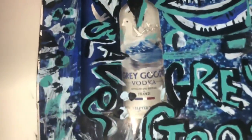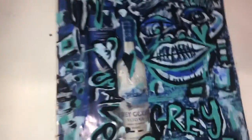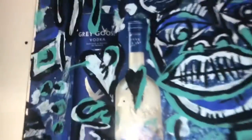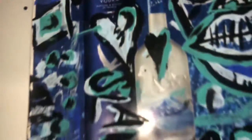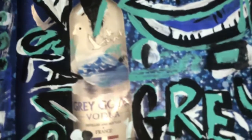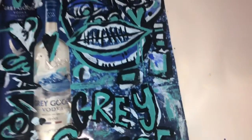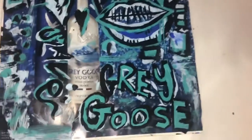Hey guys, it's Tavion Johnson back with another YouTube video. Today we are doing a Grey Goose Slave one-of-one magazine cutout painting. I found this Grey Goose advertising maybe two or three years ago, saved it, and said I'm gonna make some art with it one day.